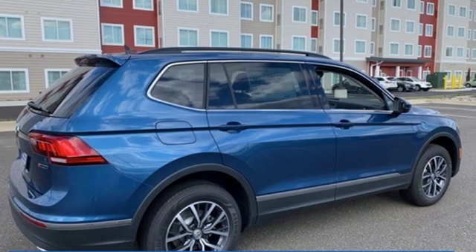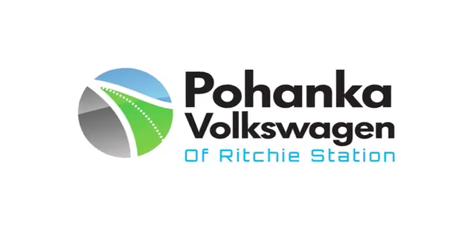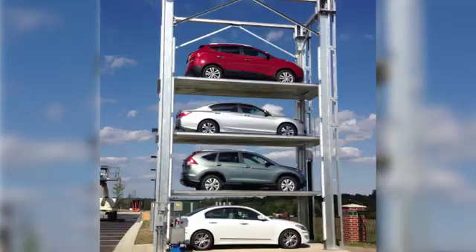Stop in for a test drive and make it yours today. Visit Bohanka Volkswagen today.